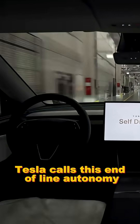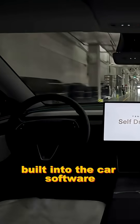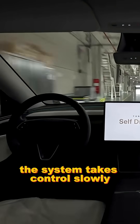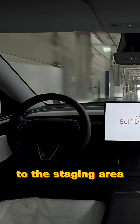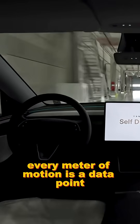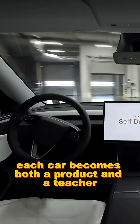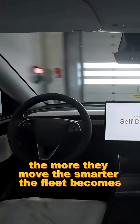Tesla calls this end-of-line autonomy, a sophisticated test routine built into the car's software. As soon as final calibration finishes, the system takes control, slowly moving the vehicle from its production bay to the staging area. Every meter of motion is a data point feeding Tesla's massive AI network. Each car becomes both a product and a teacher. The more they move, the smarter the fleet becomes.